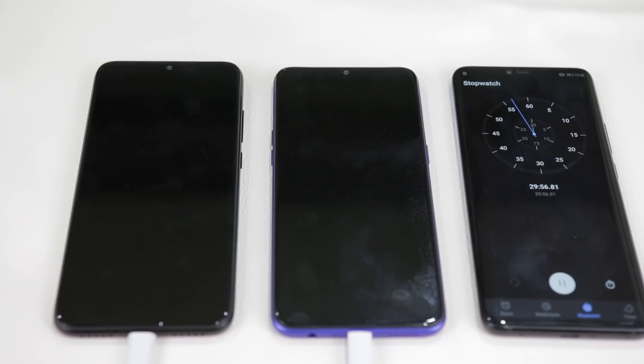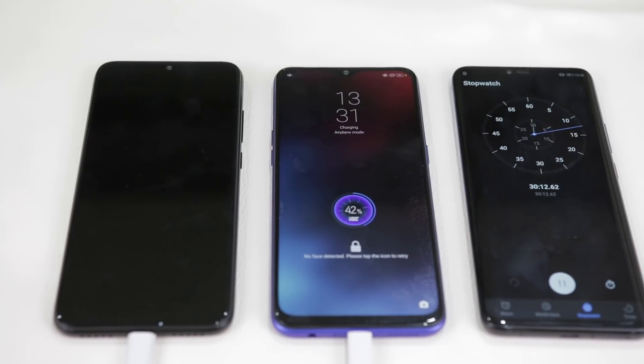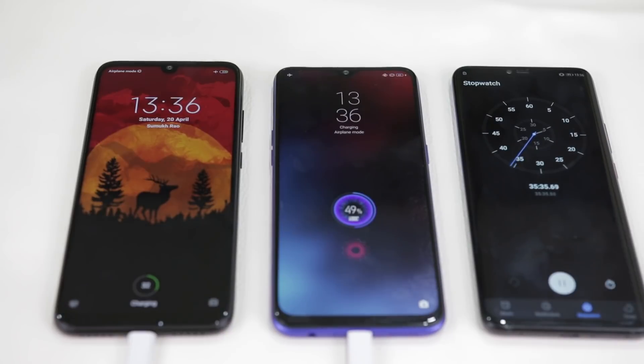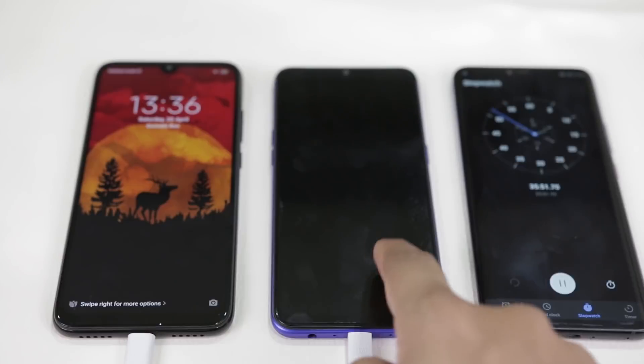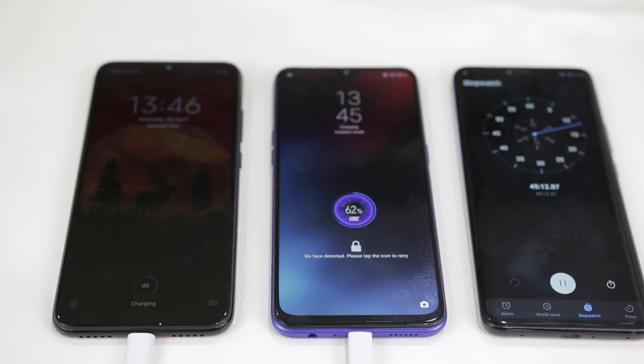Half an hour later, the Realme 3 Pro has moved up to 42% while the Note 7 Pro is considerably behind at 28%. The lead only increases at the 35 minutes and 40 second mark when the Realme 3 Pro hits 50% while the Note 7 Pro is still at 32%. 45 minutes are up and the 3 Pro maintains its lead at 62% while the Note 7 Pro is still at 40%.